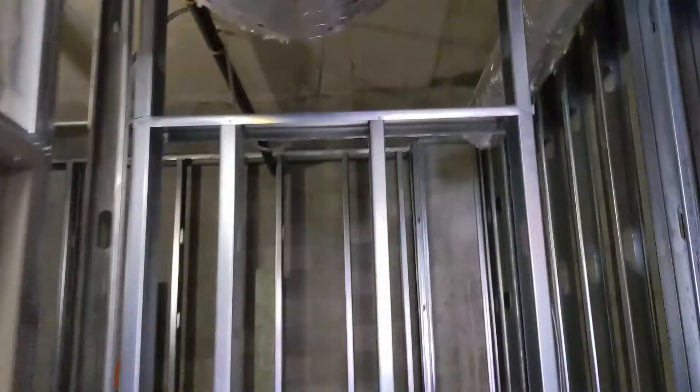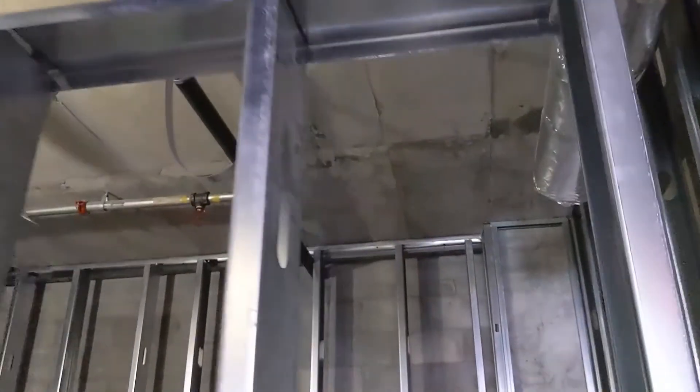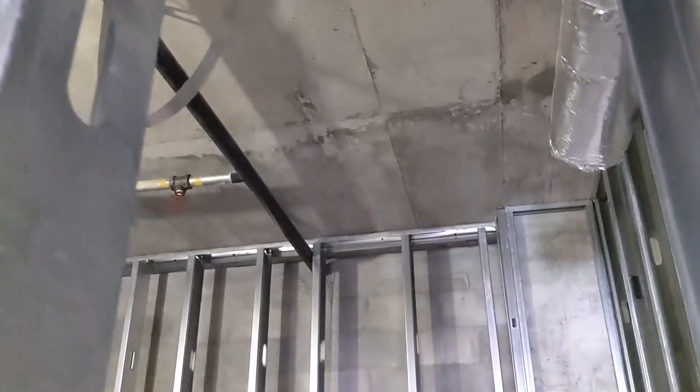I also want you guys to notice that big empty space in the back up there in the ceiling. That is actually where a 12-ton unit is going to go, which supplies the majority of the air for the back of the office space.